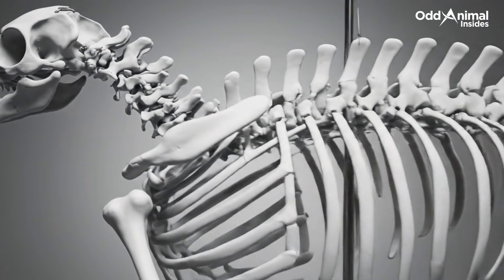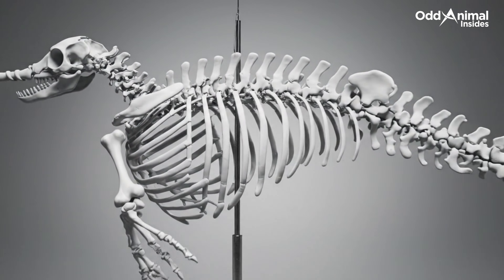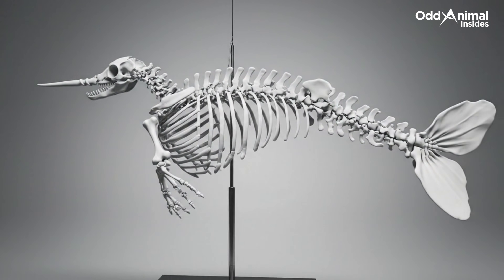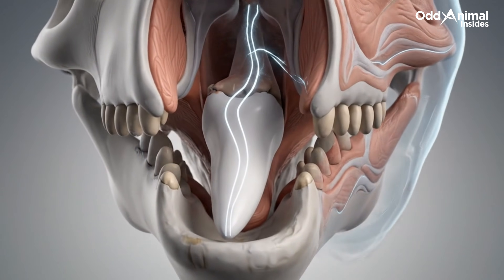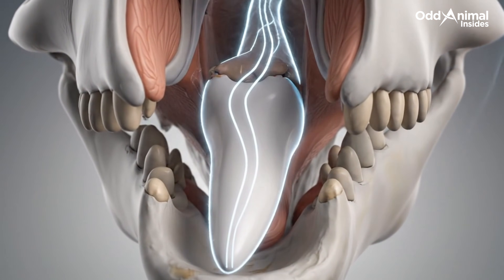This skeleton supports powerful swimming while protecting vital internal systems. The tusk grows forward like a strand of bone, deeply rooted from within.